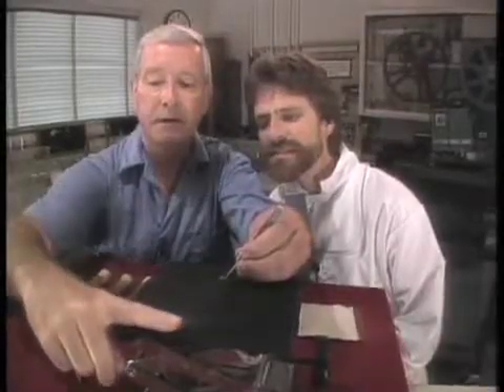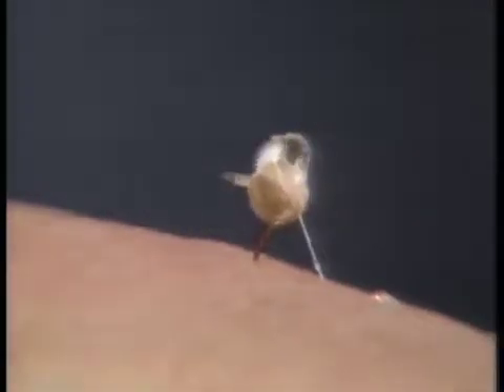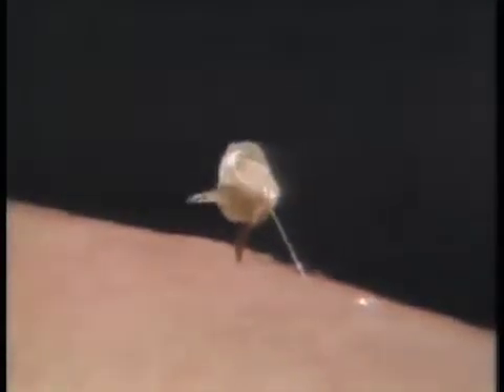And now I'm going to place my finger over here where you can watch. The sting shaft penetrates and those two lancets — where their barbs catch — alternately thrust, going deeper and deeper, pulling the sting in with them.